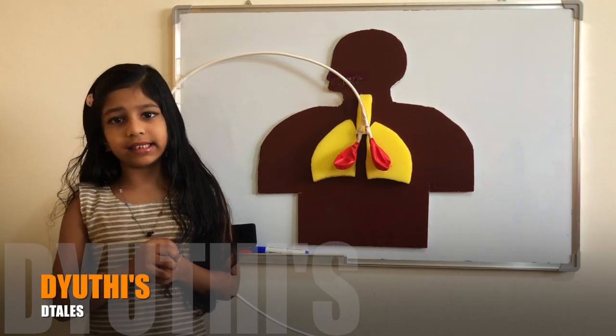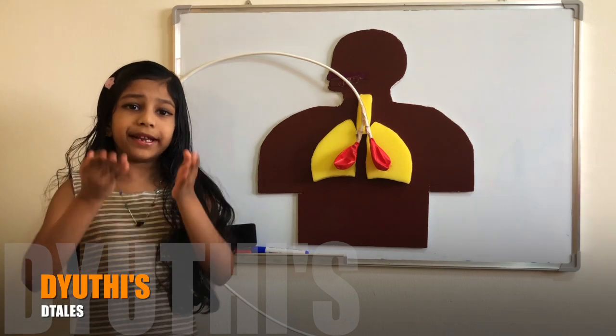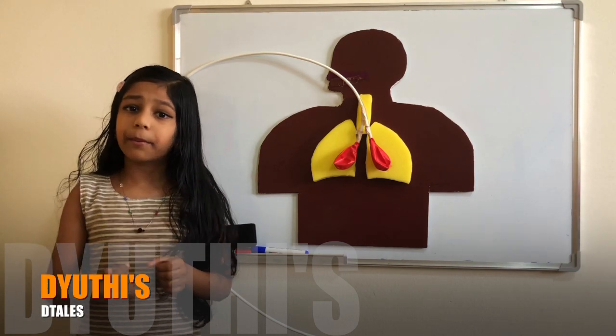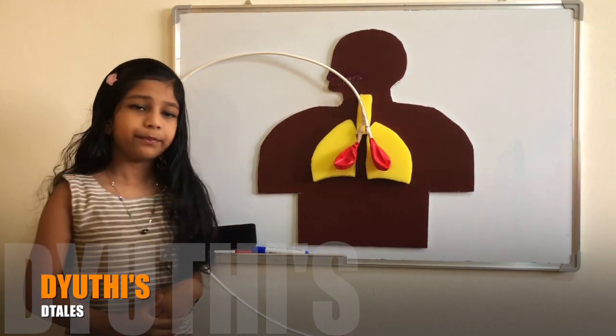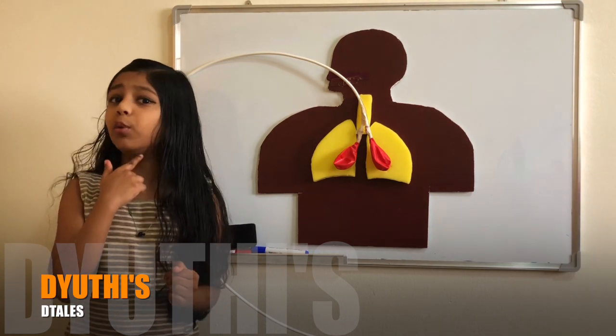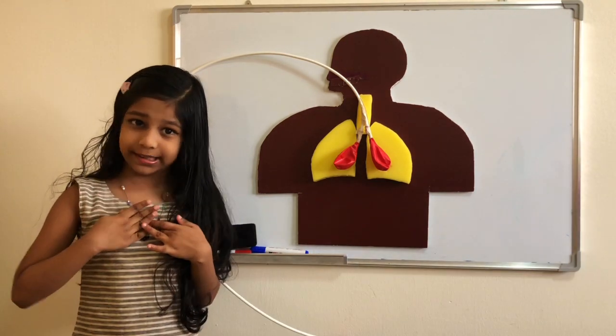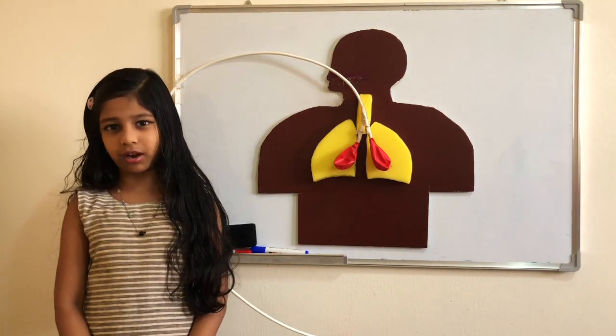Let's see how the lungs work. When we breathe in, the air from our nose and mouth enters our windpipe. This is the windpipe. It goes down the throat into your chest. Then it splits into two passages, one for each lung.